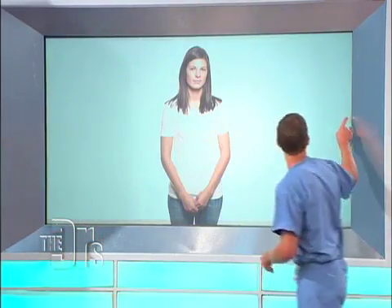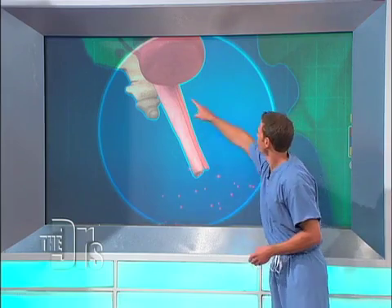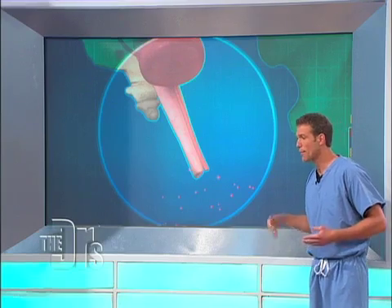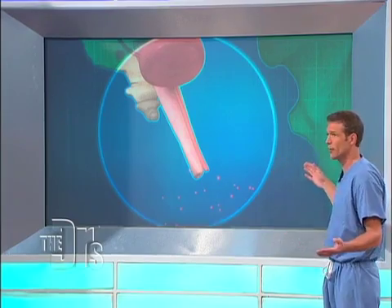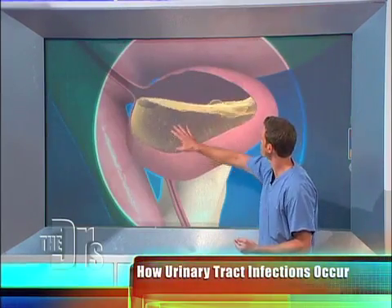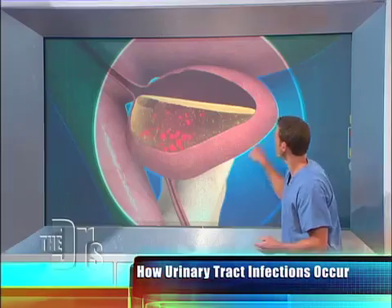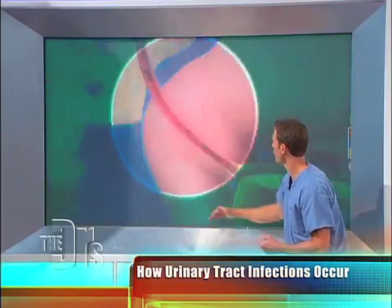So you're going about your daily business — this is the opening of your urethra right here. Pretend these are all little E. coli. Whether it's from wiping back to front, or after sex — a lot of women will get UTIs — or just some women and men are prone to them, the bacteria will travel up the urethra. When they do that, they'll settle into the bladder. At this point, when the bladder's infected, it's called cystitis. Anything from the bladder down is called a lower UTI.